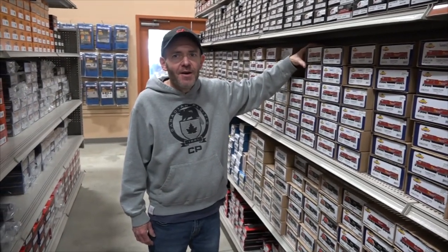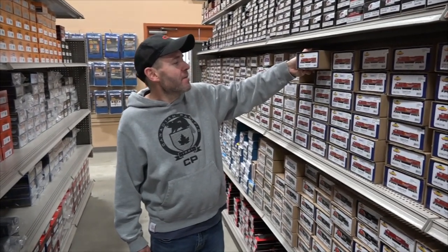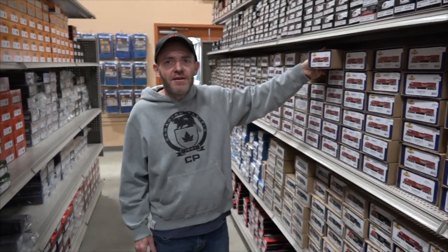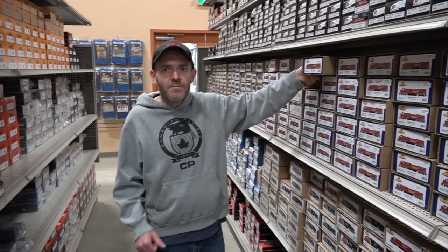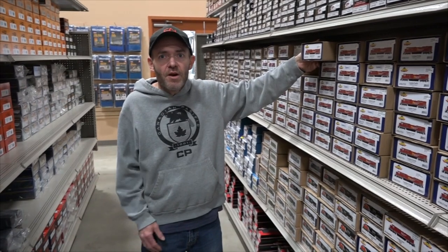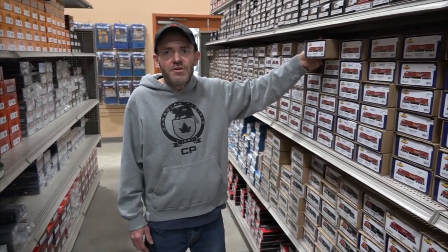Hey, this is Steve. I'm at Otter Valley and I'm just checking out the new Canadian Pacific SD9 — Mattie Mack HOs. Lauren has an amazing selection here and the prices are really good. Best prices around, right here in my hometown, and that's just amazing.